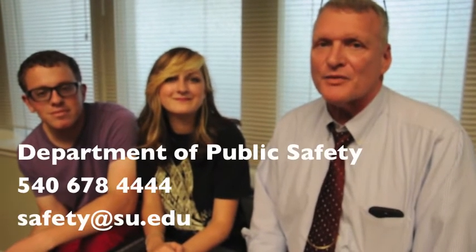It's that simple. I'm Robin Ebersole, and I hope this information helps you step up and keep Shenandoah University a safer place.